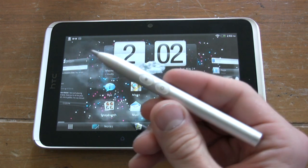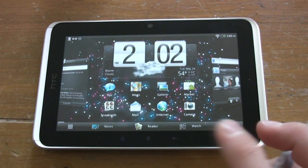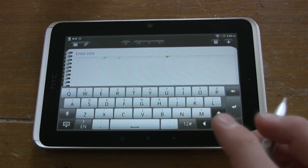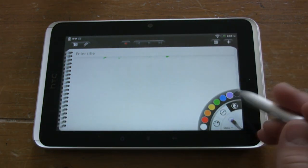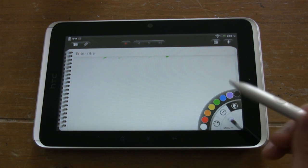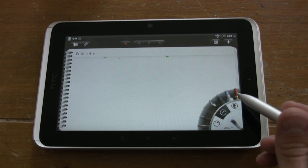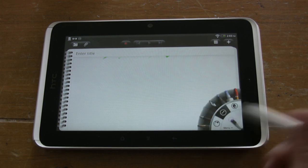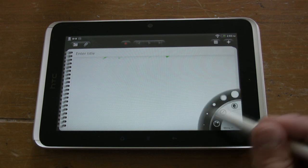Now we're going to try out the mighty pen and jump into Notes to show you what's involved with this pen. We have a full color spread — you can choose the color of your writing utensil as well as the type: marker, eraser, calligraphy pen, pencil, and more. You can also select the thickness of the stroke.